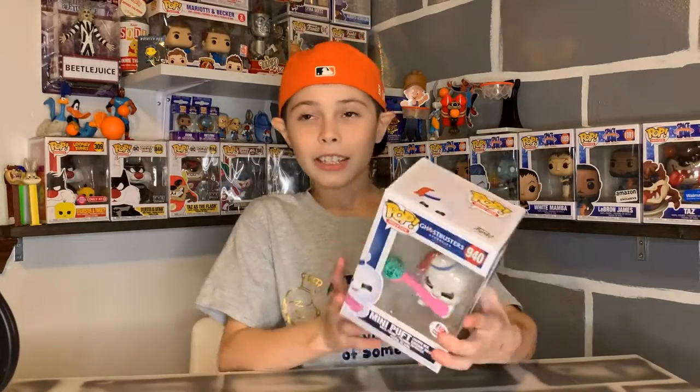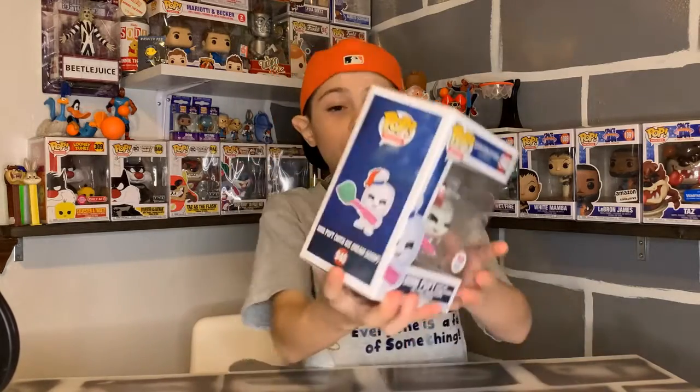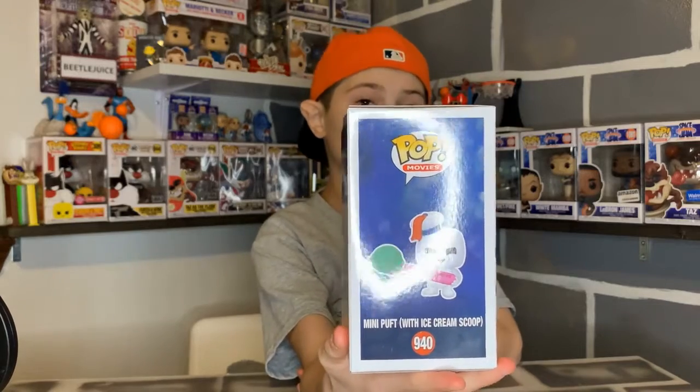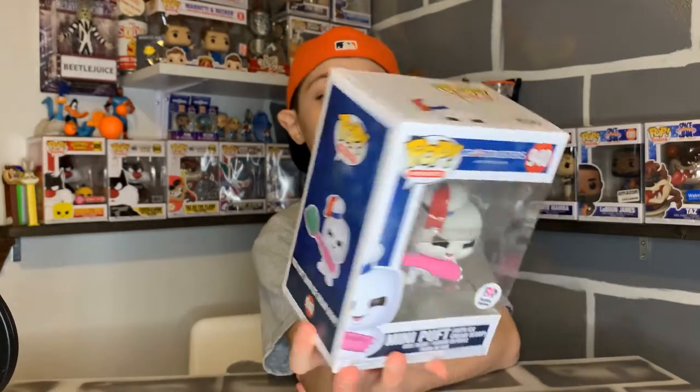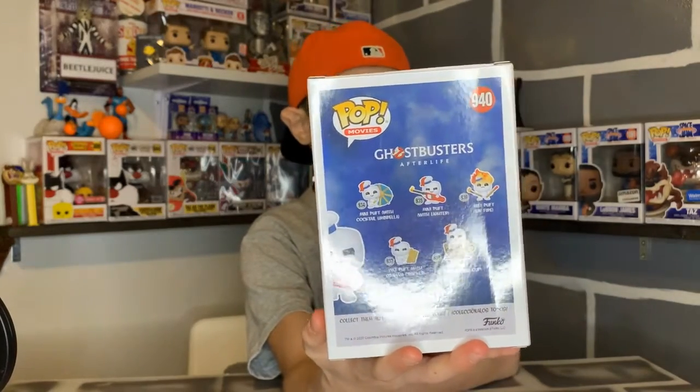I just think it's awesome. I like how it has chubby cheeks, like he's eating the ice cream, and on the spoon it even says Baskin Robbins on it, and it has a little bit of mint chocolate chip ice cream.